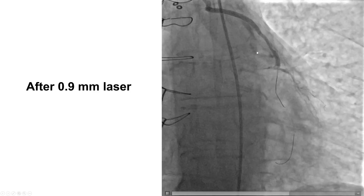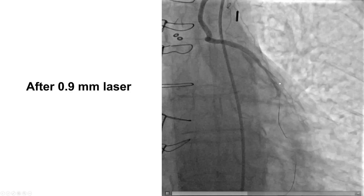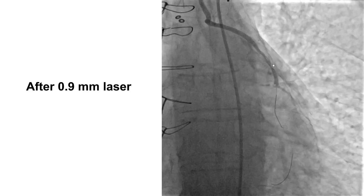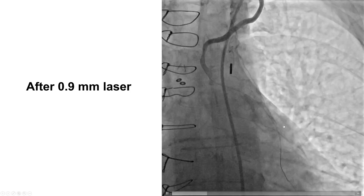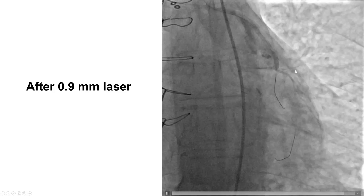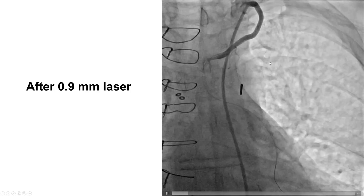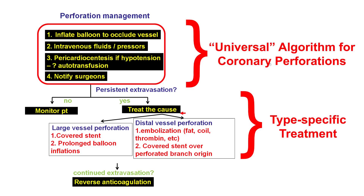Unfortunately, what we saw immediately after was extravasation of contrast — a perforation in the distal portion of the LIMA. This possibly was due to some tortuosity distally. Although people used to think that perforations in previous bypass patients are not very dangerous, we now know it is the exact opposite. These perforations could lead to loculated effusions or, as in this case, mediastinal hemorrhage. This is not a benign event and the perforation needs to be treated.